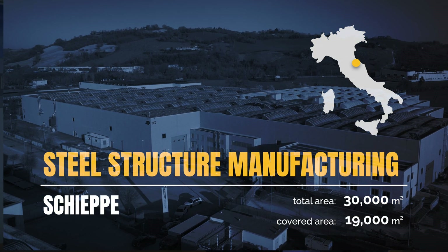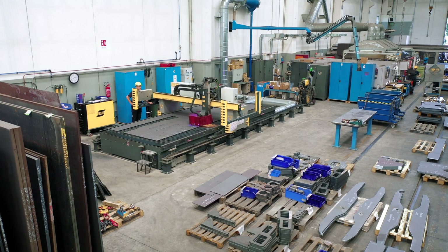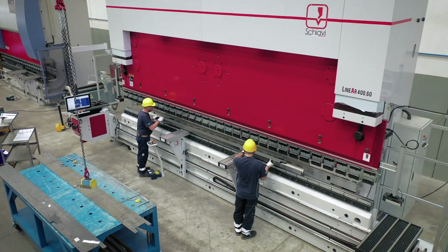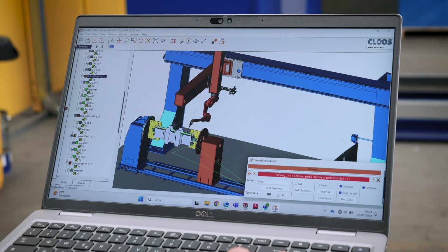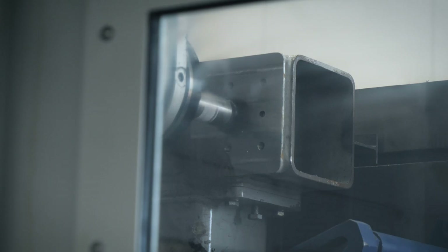At Skipe, we manufacture the structural components of our railway machines. We work with laser and plasma cutting, bending machines, robotic welding and state-of-the-art machine tools, to guarantee precision and absolute quality.